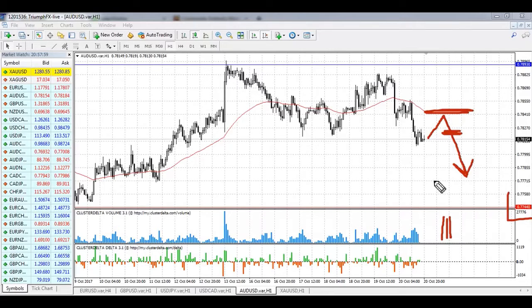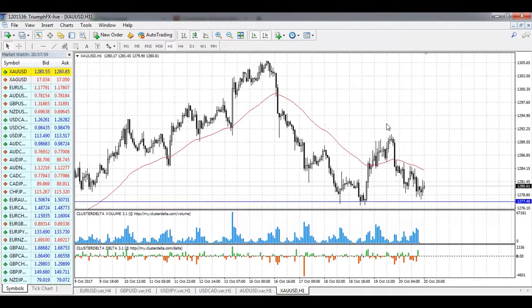The target at 0.7754 is a local support and the lower boundary of the global consolidation for this currency pair. So for the Australian dollar, short positions should be in priority.